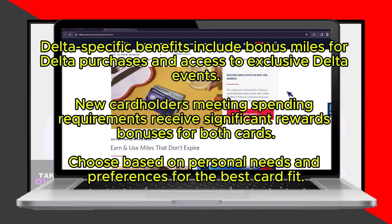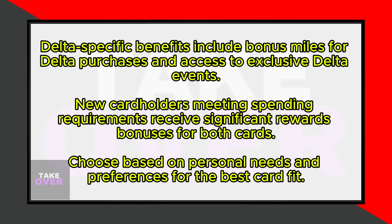For new cardholders who meet the spending requirements, the Delta SkyMiles card offers bonus SkyMiles or Medallion Qualification Miles, MQMs.